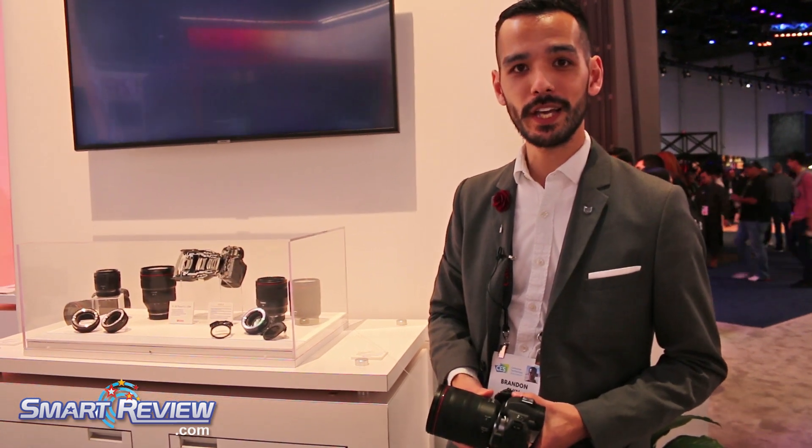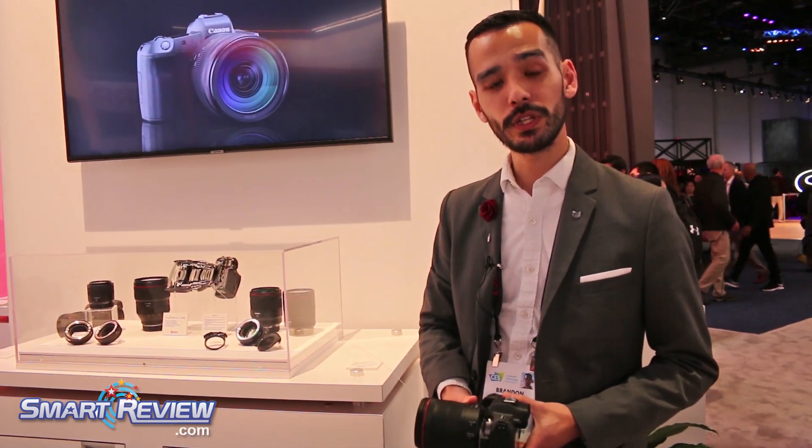On the video side, you're also going to get 4K 30fps capability with our dual pixel autofocus system. You'll see that you have face detection capability, and all your autofocus modes that you have in video will also work the same way in your still modes.